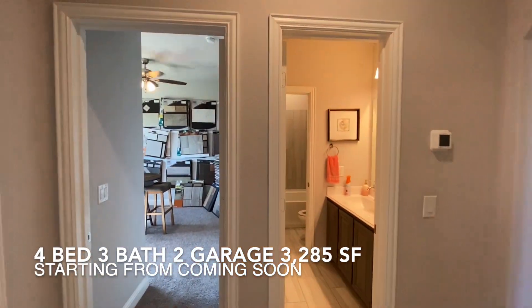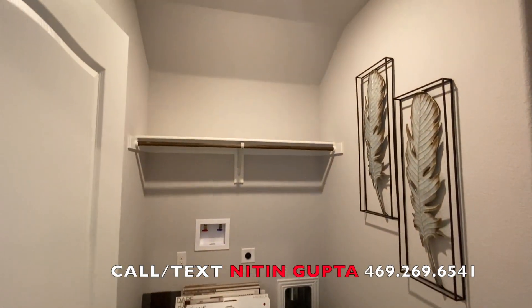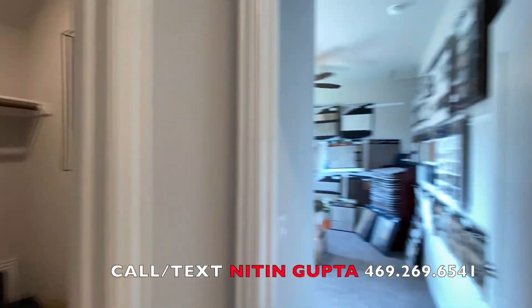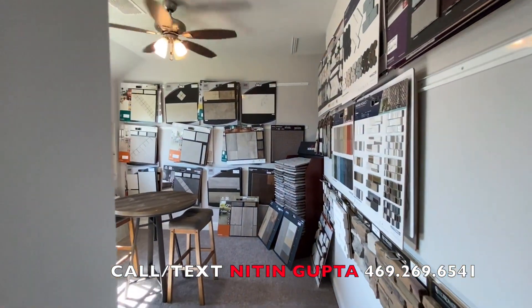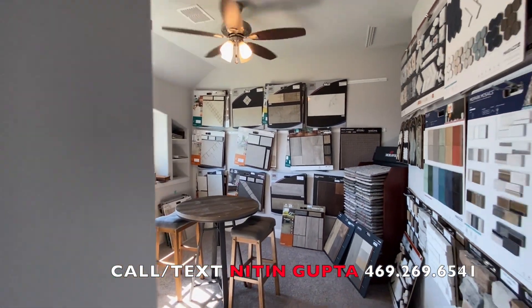Please take a look around. If you like this home and need more information, please call me at 469-269-6541. Thank you very much for watching these videos. If you would like to see more such videos, please like this video and subscribe to our channel. Thanks for watching and have a great day.